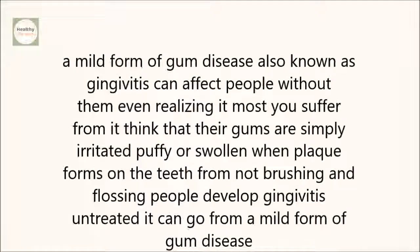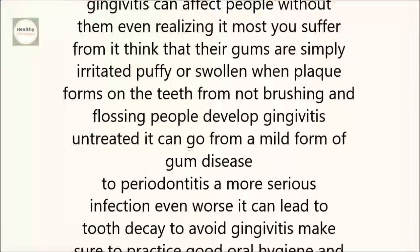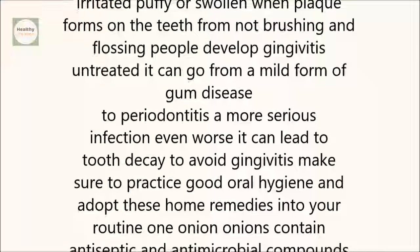Untreated, it can go from a mild form of gum disease to periodontitis, a more serious infection. Even worse, it can lead to tooth decay. To avoid gingivitis, make sure to practice good oral hygiene and adopt these home remedies into your routine.